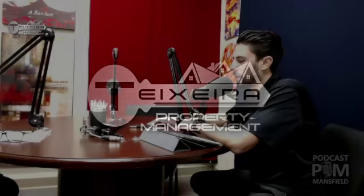Welcome to episode one of We Are TPM. I'm Kyle Teixeira, here with John Teixeira. Today we're discussing whether you should include short-term and vacation rentals in your rental portfolio. We've categorized short-term rentals into about four types, and we've dabbled in all of them, so we're excited to share this with everybody.